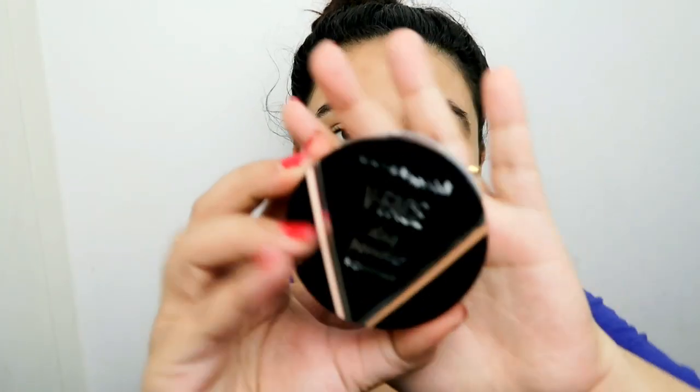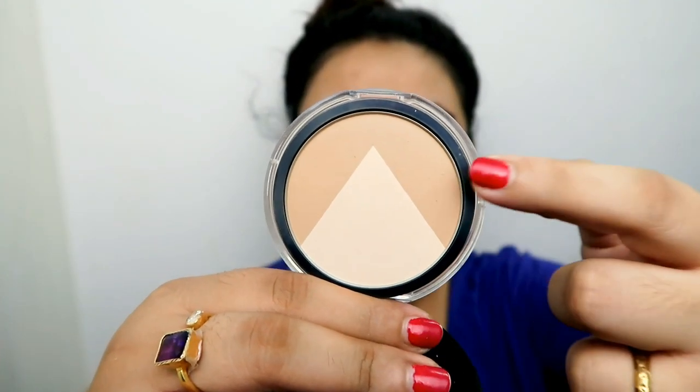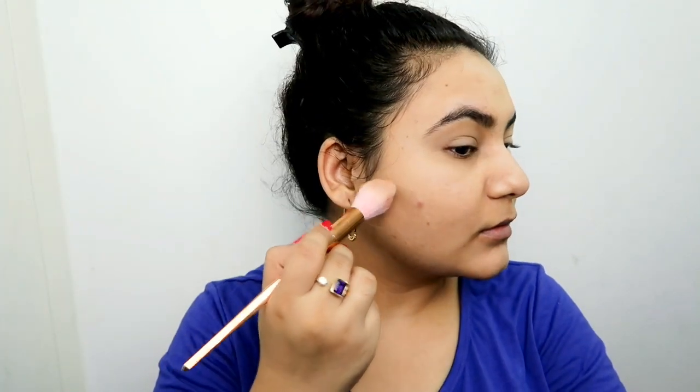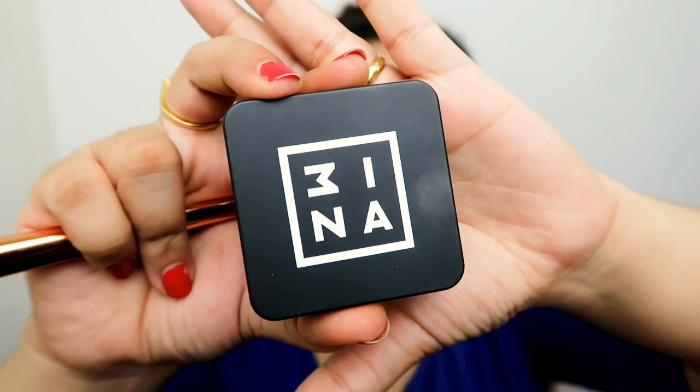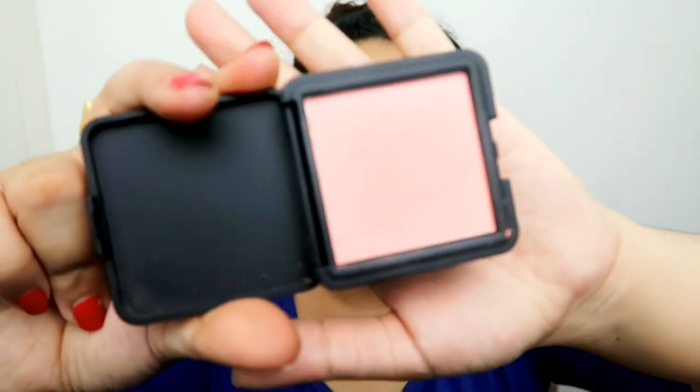Then I'm going to apply the Maybelline V-Face Duo Powder — it has a contour as well as highlight — so I'm going to be using the contour with this brush. For my blush I'm going to use the Mina blush in 100. I just got it from a press event. It's quite pretty but I feel like it should be a little warmer for somebody like me. I'm just going to swirl it.